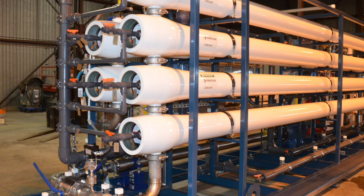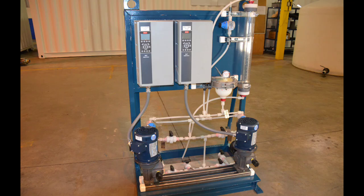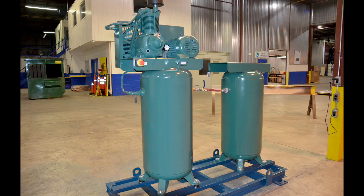NewTerra also supplied tankage and accessory skids for clean-in-place, chemical feed, and compressed air supply.